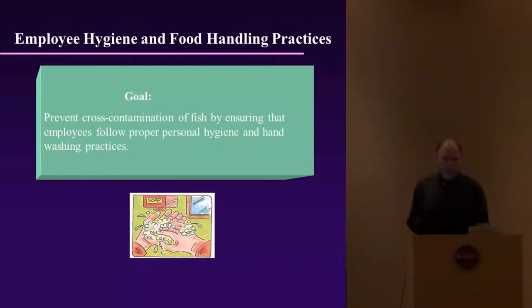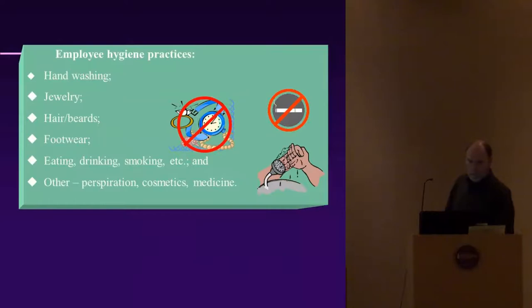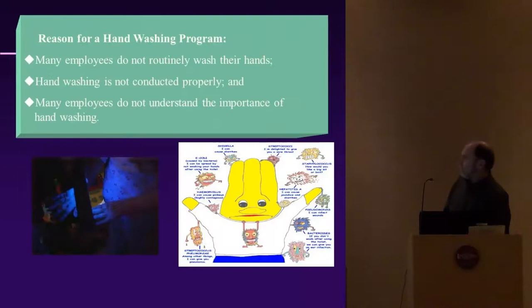The goal of employee hygiene and food handling practices is to prevent cross-contamination of fish by ensuring employees follow proper personal hygiene and hand washing practices. Remove as much jewelry as possible when cleaning fish. Also use hair nets and beard nets. Make sure proper footwear is used. Eating, drinking, and smoking should be prohibited from processing areas, as should the use of medications and cosmetics.